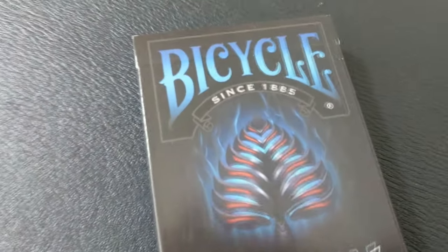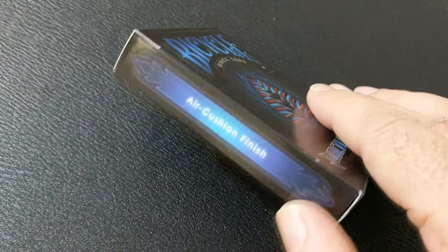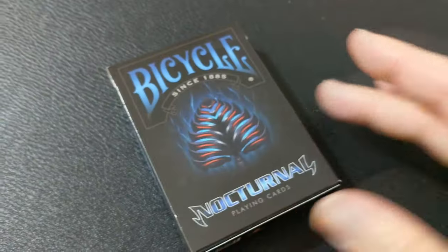Across the front of the tuck case, you can see that it says Bicycle since 1885. It does say Nocturnal Playing Cards down at the bottom. One side of the tuck case says Air Cushion Finish and the other side says the United States Playing Card Company. The bottom has some ad copy about Collectible Playing Cards and the top is blank with a custom tuck seal. The back design is the back design of the cards and that is pretty much it for the tuck case.